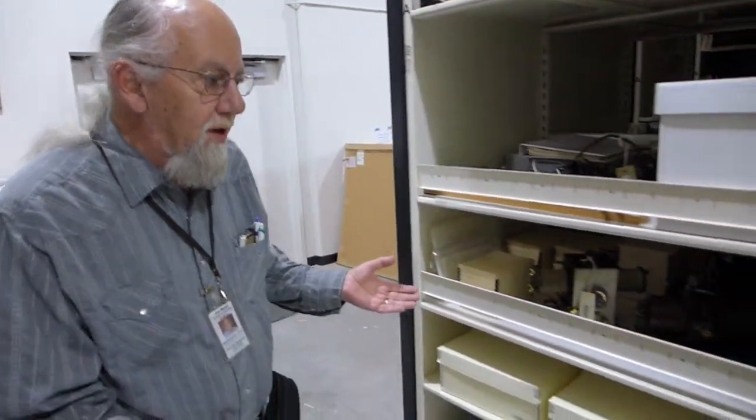I'm Jim Reed, the curator of archives and library here at History San Jose, and we are looking at artifacts from Douglas Purim's collection of early electronics.